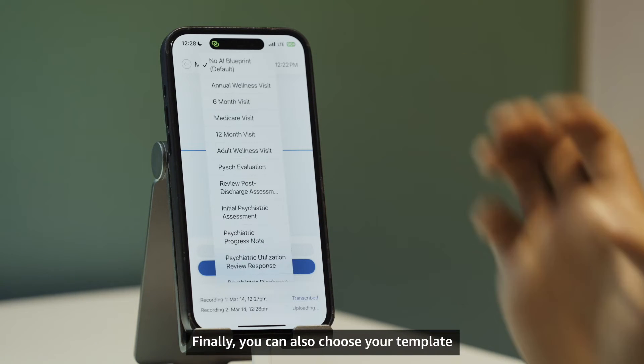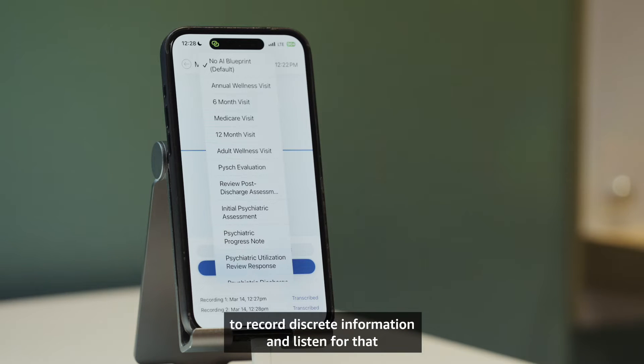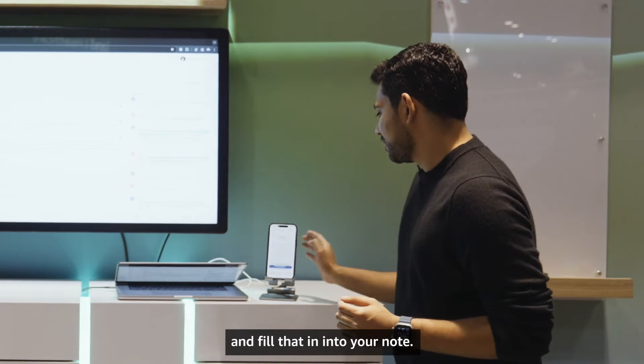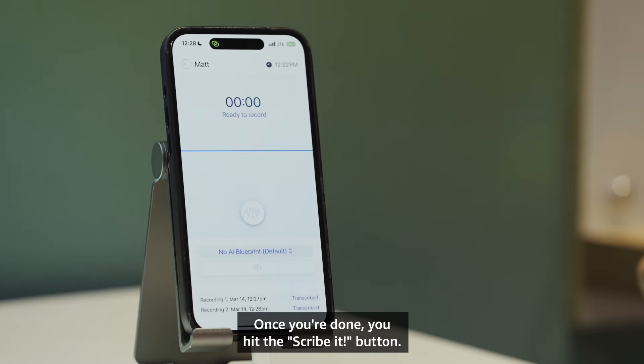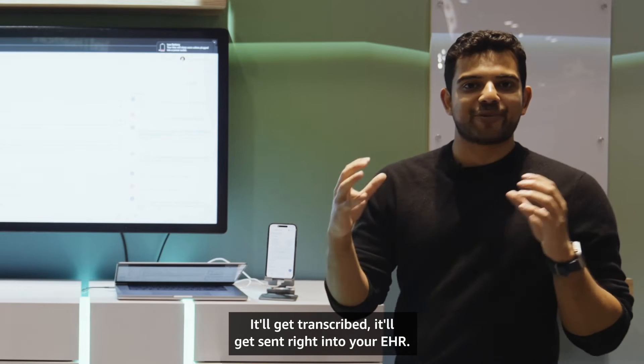You can also choose your template before you start the conversation. You can actually teach DeepScribe to record discrete information, listen for that, and fill it into your note. Once you're done, you hit the scribe it button. DeepScribe sends the audio to the cloud, it gets transcribed, and it gets sent right into your EHR.